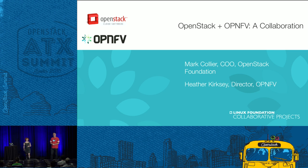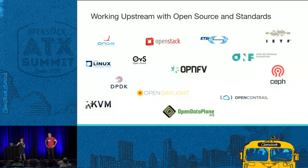Morning, afternoon, depending on your time — whatever time it is. It's five o'clock somewhere. I'm Mark Collier with OpenStack Foundation, and I'm Heather Kirksey with the OPNFV project. We're here to talk about the collaboration between our two organizations, which has really been ramping up basically in the past year.